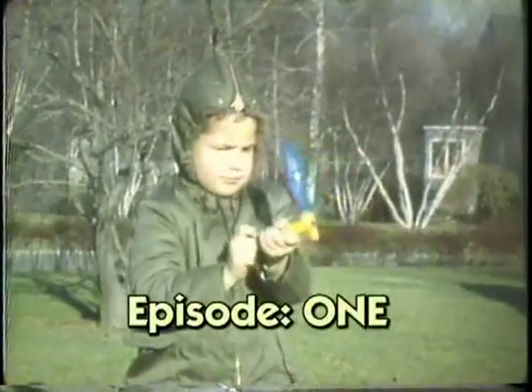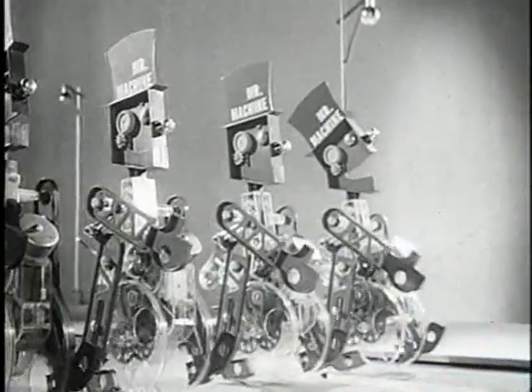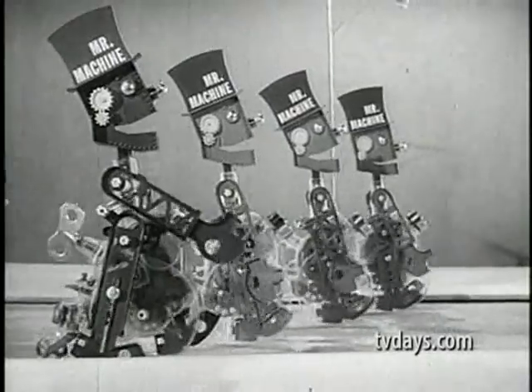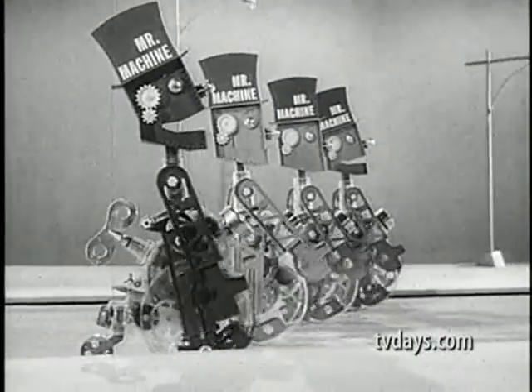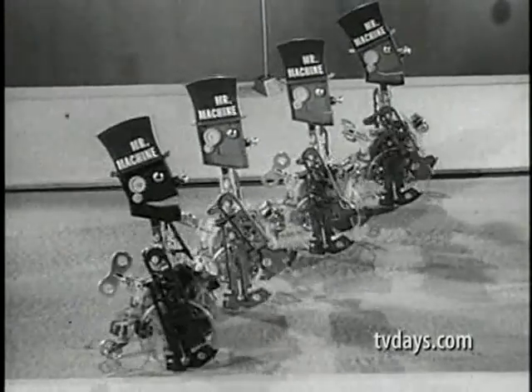There's not a museum or library in the country that houses a complete collection of toy ads you're about to enjoy. Here he comes, greatest toy you've ever seen, and his name is Mr. Machine. He is real, and for you he is ideal, and his name is Mr. Machine.